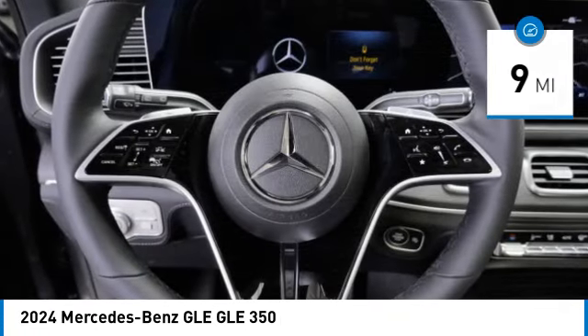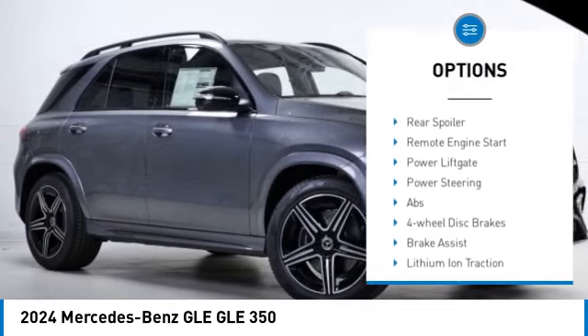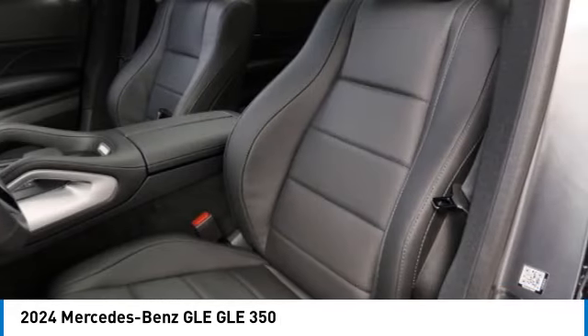Here are some of this vehicle's great options: rain sensing wipers, tire pressure monitor, turbocharged, blind spot monitor, all wheel drive, heated mirrors, aluminum wheels, rear spoiler, remote engine start.